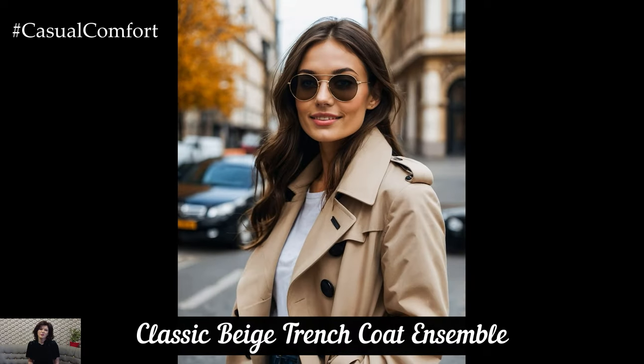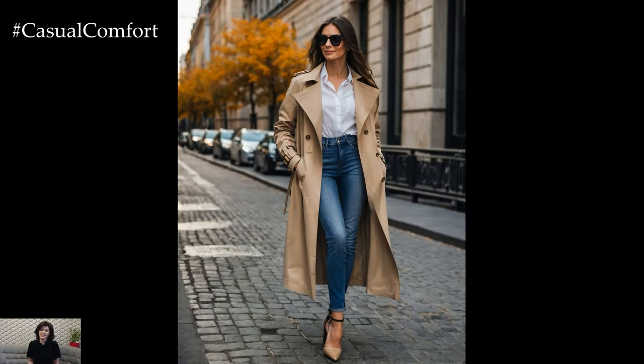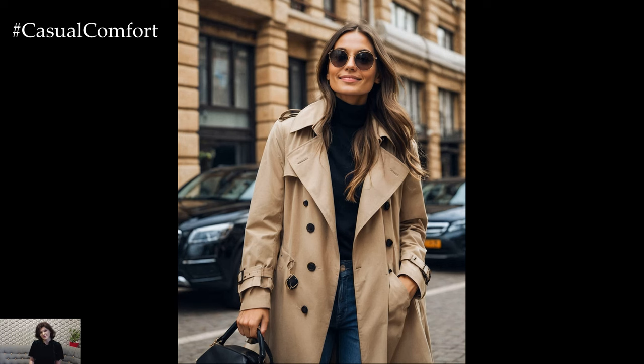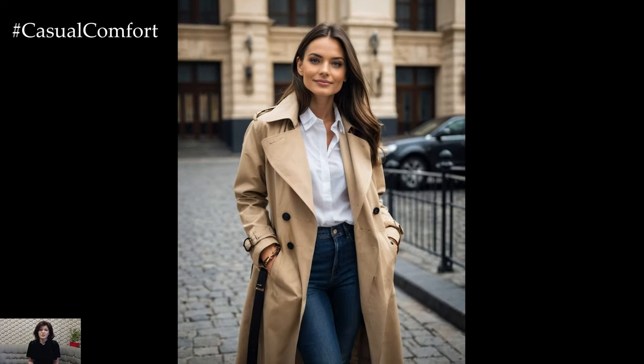A classic beige trench coat is a timeless piece that exudes sophistication and elegance. This versatile outerwear is perfect for layering over any outfit and can instantly elevate your look. Pair your beige trench coat with a white button-down shirt and tailored trousers for a polished, office-ready outfit. Add a pair of loafers and a structured handbag to complete the look.